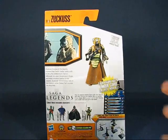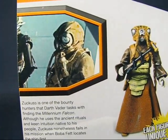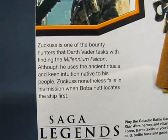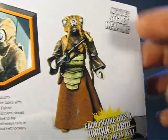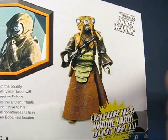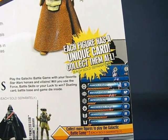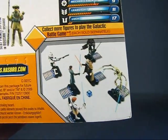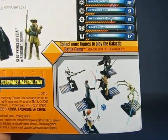Here we have the back of the packaging with a nice photo of Zuckus from the movie and a description of the character. There's a picture of the figure along with a description of the secret weapons included. Another description covers the card that can be used in the game, along with a picture of a game in progress using the figures, die stand, and stat cards.